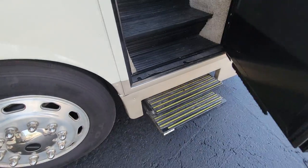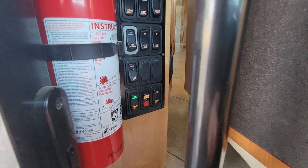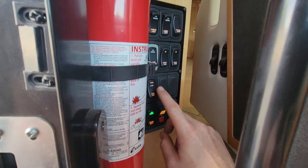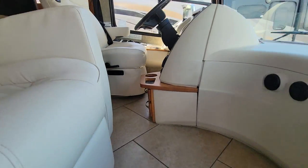We've got a couple of steps in and then a few more up into the coach. Right when we walk in, to the left, you've got all your power buttons — chassis, coach battery, step. Awning wind sensor, which is nice. Awning power, door awnings, lights, all that good stuff. Let's step on in.